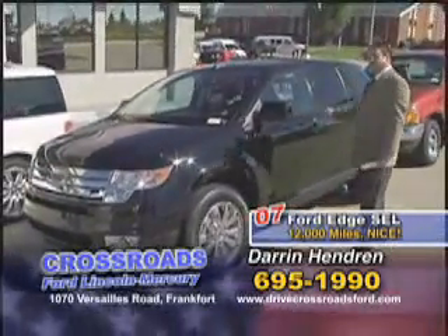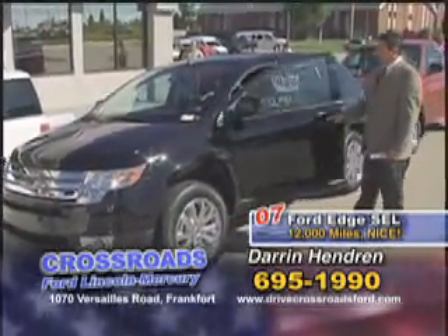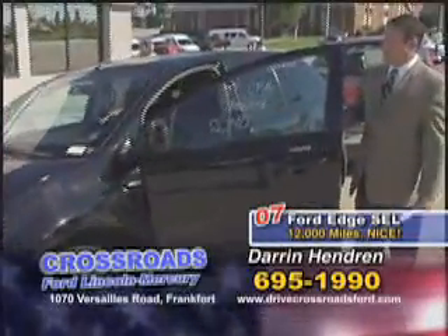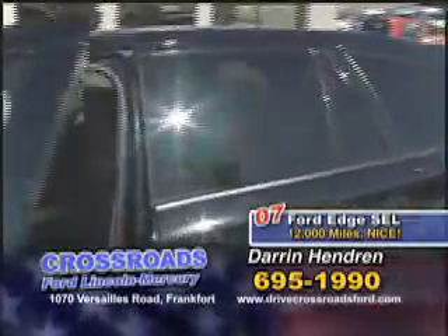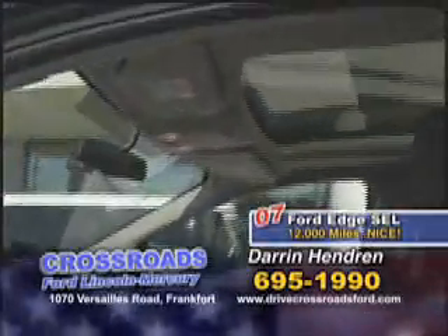Edge SEL with the panoramic moonroof. It is a front-wheel drive vehicle, 2007 with only 12,000 miles. And again, these vehicles just rolled in here from the auction, so they're fresh.